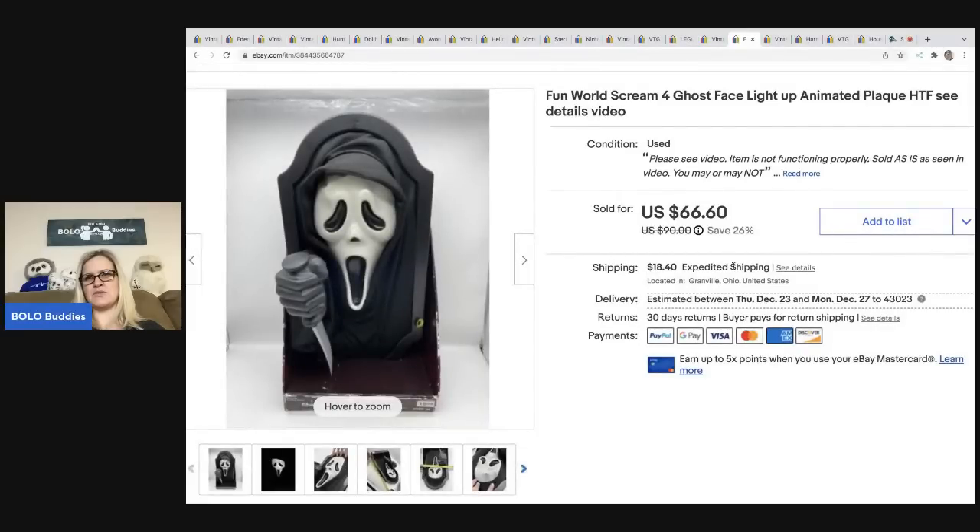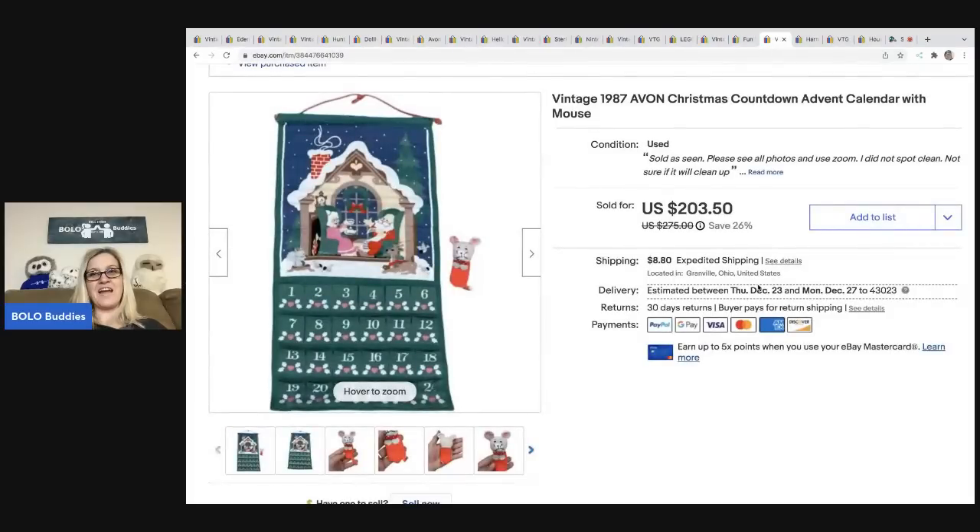This vintage — or maybe early 2000s — Fun World Scream ghost mask light-up animated plaque had an issue: it was getting jammed up, so I had to sell it as-is. I put a video in the description. If it had been in working order I probably could have gotten over a hundred dollars, but I paid five bucks at a garage sale and ended up selling it for fifty dollars — the buyer was all in for eighty-four twelve with tax and shipping.